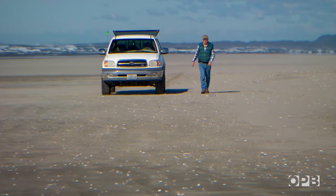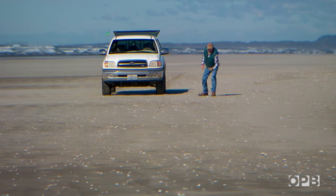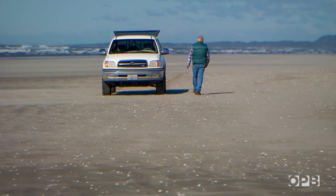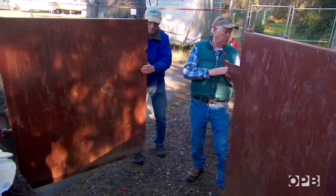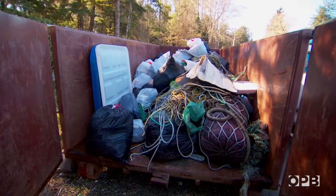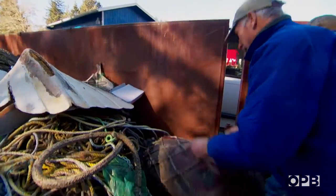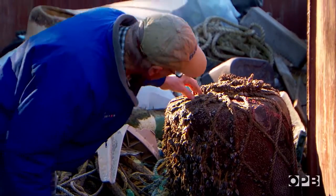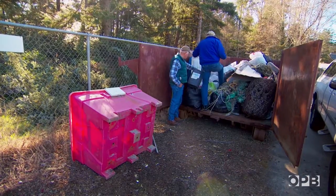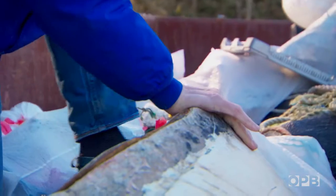Since 2012, Russ has been collecting about six tons of garbage off this stretch of beach every year. But one man's trash is another man's data. Dr. John Chapman of the Hatfield Marine Science Center is one of the researchers taking a deep dive into the science of marine debris.